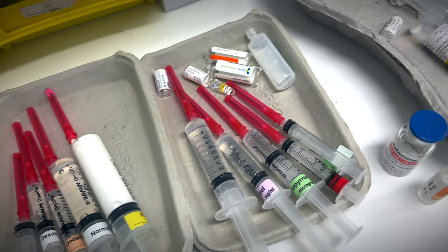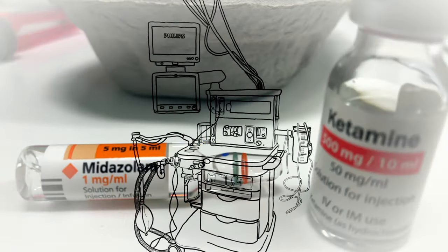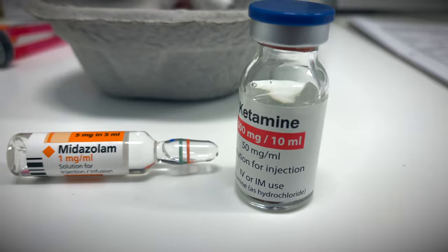Heading into theatres, I'll first perform safety checks on the anaesthetic machine every morning. It's this device that I'll rely on to keep patients alive when I send them off to sleep with a general anaesthetic.